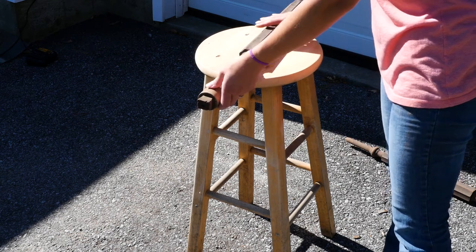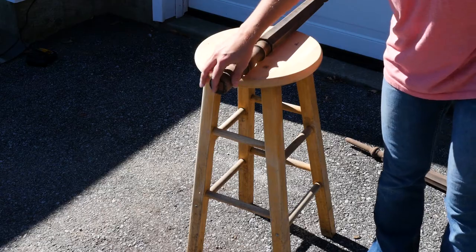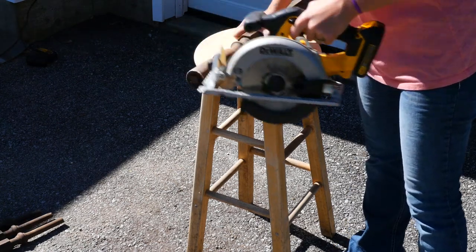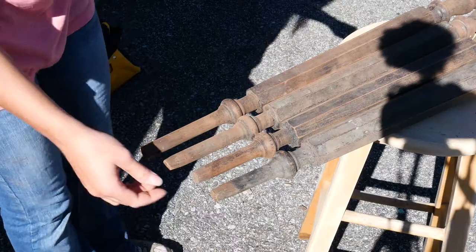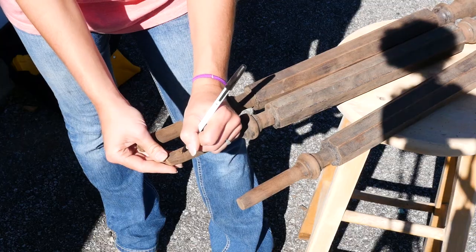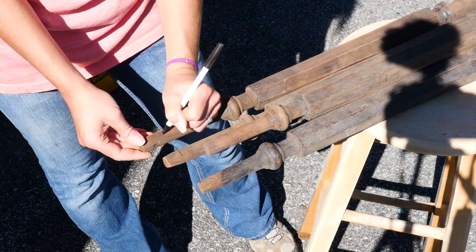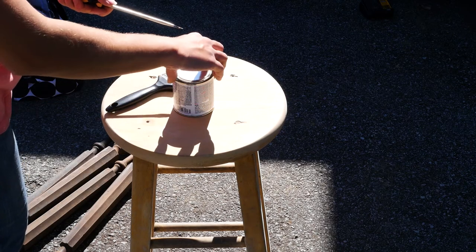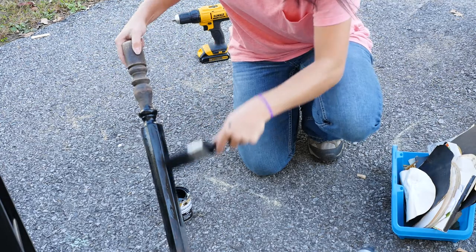The legs actually used to be spindles for stairs — like banisters. That's why they're so fancy. We cut and sanded them so that they were all flush with each other. We had one little short one that was a bit shorter than the rest, so we evened it out. We chose a dark stain on the wood — we wanted it not to be brown, so we got ebony.